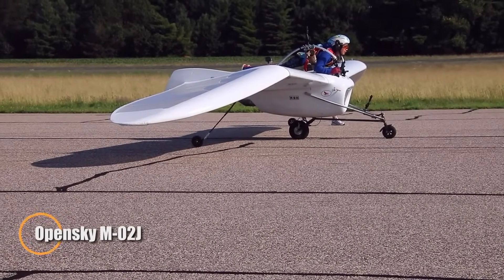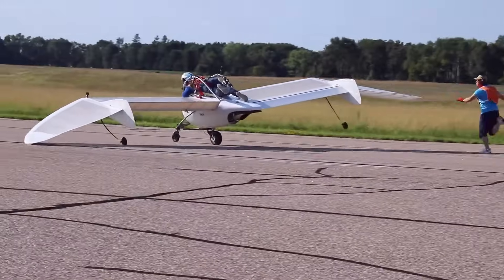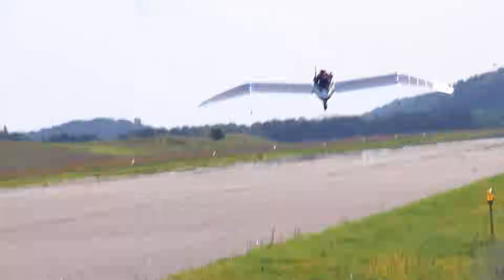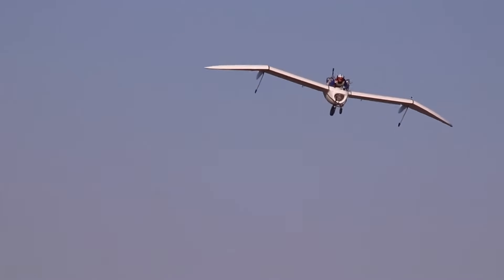The Open Sky M02J is a remarkable jet-powered motor glider inspired by the anime Nausicaä of the Valley of the Wind. Weighing only 50 kilograms, this sleek aircraft can climb for 10 minutes using its engine before smoothly transitioning to gliding. Its 9.636-meter wingspan and impressive glide ratio of 10 enhance its efficiency, making it ideal for both powered flight and gliding.